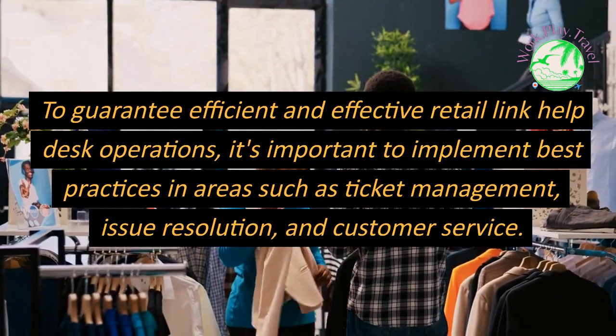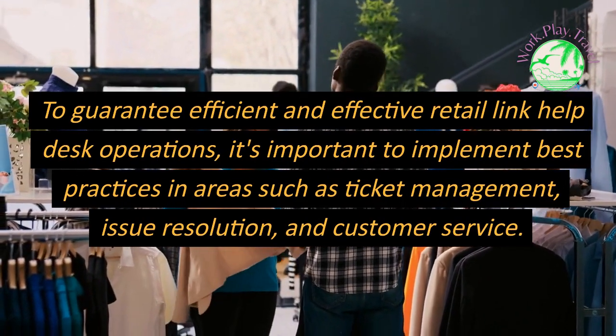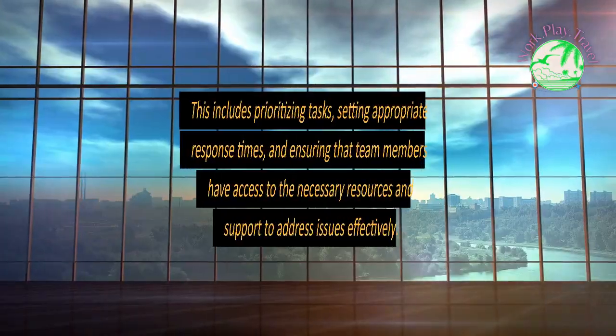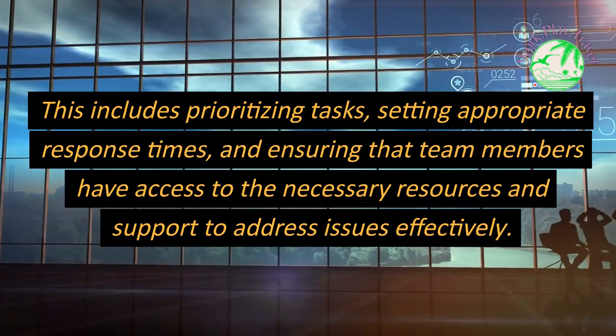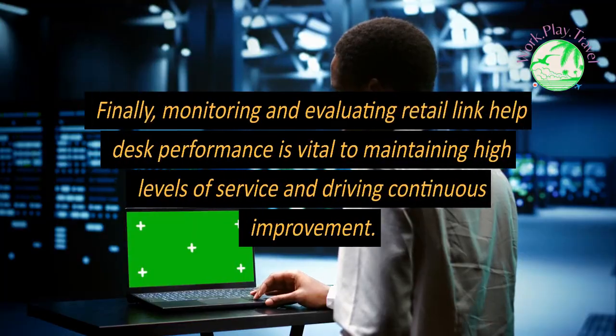To guarantee efficient and effective Retail Link Help Desk operations, it's important to implement best practices in areas such as ticket management, issue resolution, and customer service. This includes prioritizing tasks, setting appropriate response times, and ensuring that team members have access to the necessary resources and support to address issues effectively.